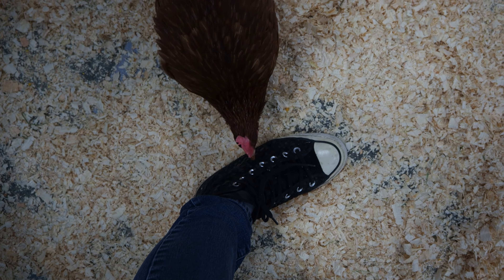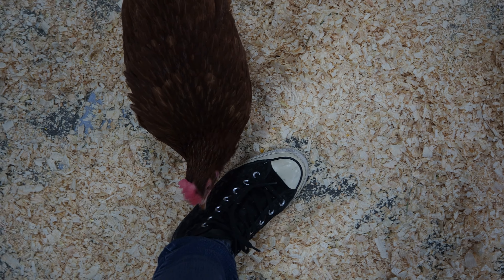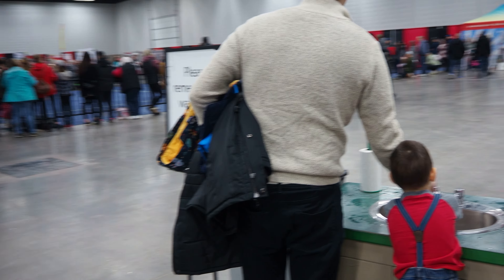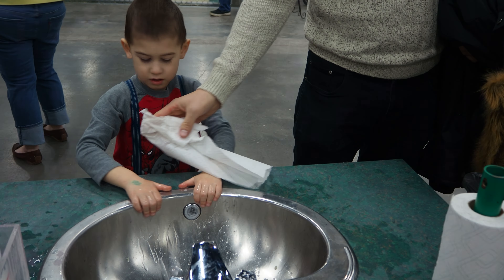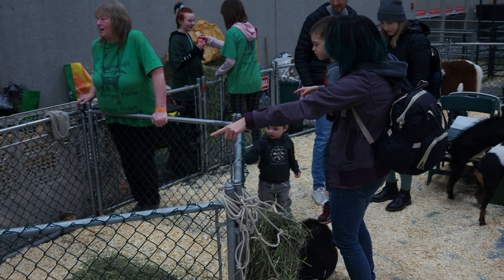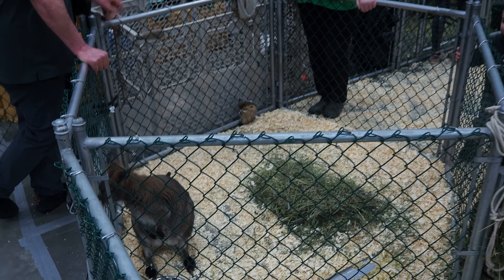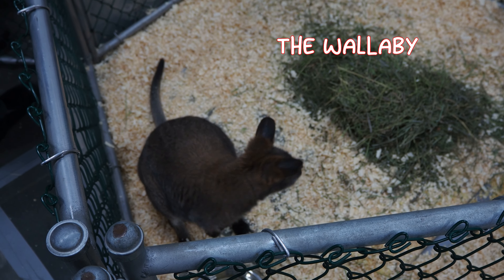You are butt-pecking my shoe just like my chicken! I can't see — I've got a goat!